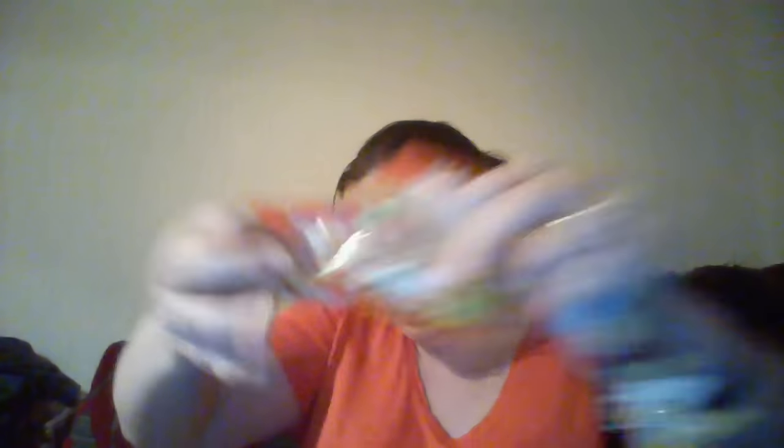There's a lollipop and some Harry Potter sweets in there. And we've got the spoiler card.